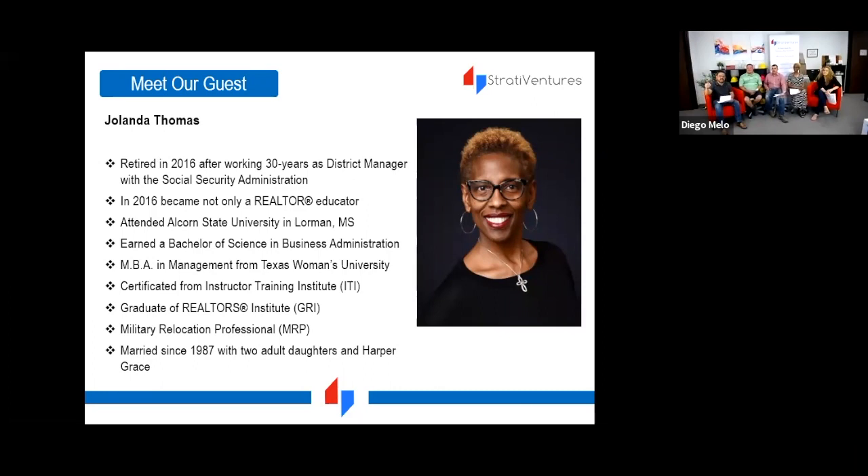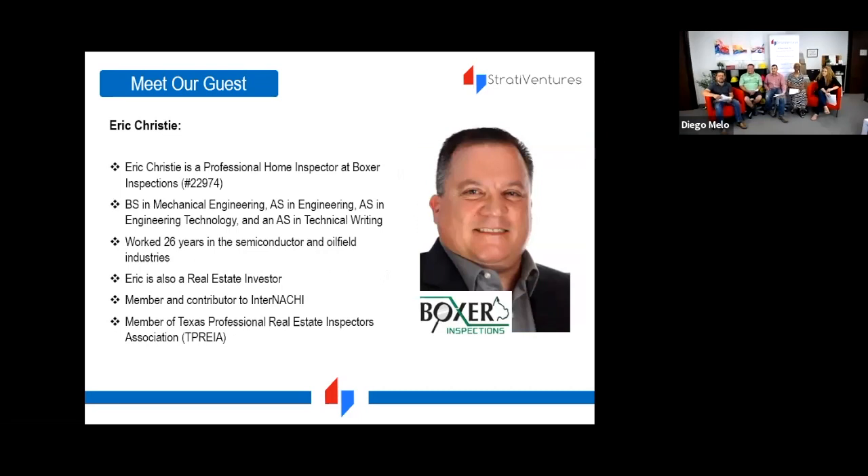Our next participant is Jolanda Thomas. She has a lot of accolades in training and business management, and retired in 2016 after 30 years as a district manager for the Social Security Administration. Her granddaughter Harper Grace is the jewel of the family. We also have Eric Christie, a professional home inspector with Boxer Inspections, who has been an SVI member for about six years.